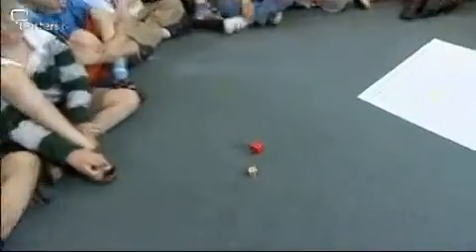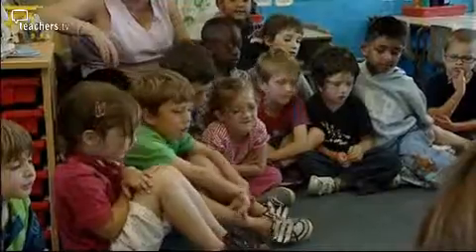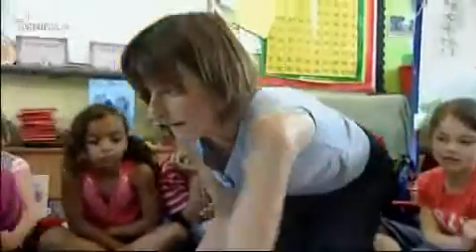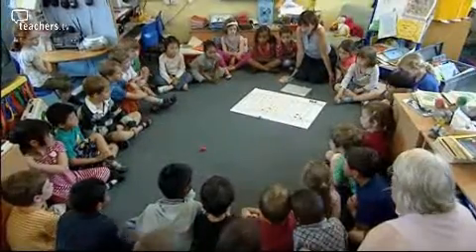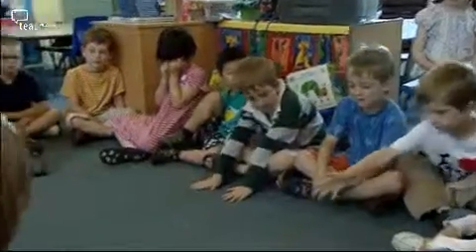You very simply roll two dice, add up the numbers and cover the total. And what's lovely is they will do at least 20 sums in the space of about five minutes.